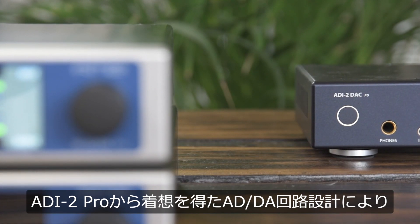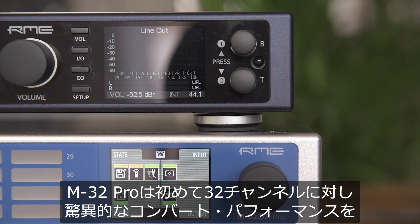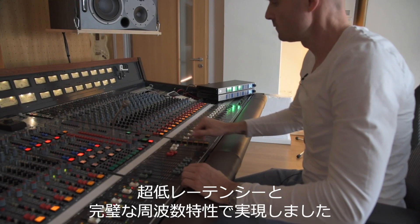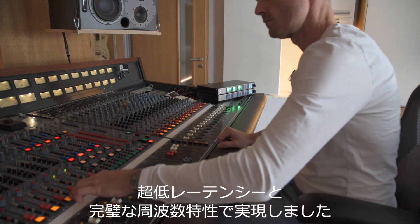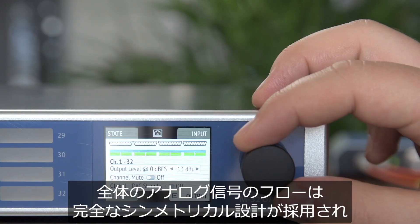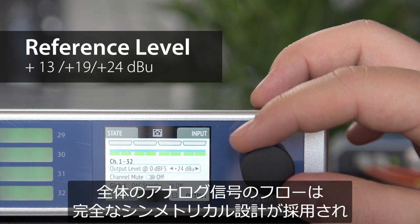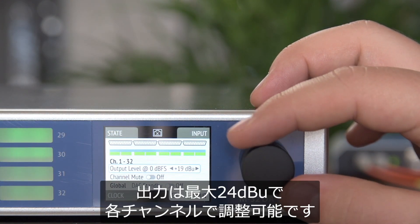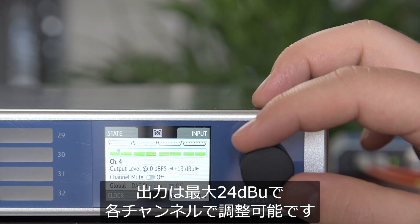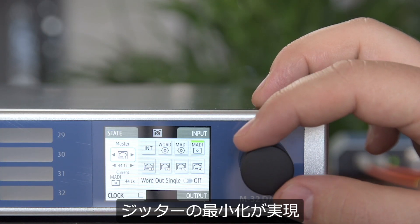Inspired by the ADI2 Pro reference ADDA circuit design, the M32 Pro delivers stunning 2-channel converter performance to 32 channels for the first time, with extremely low latency and perfect frequency response. The entire analog signal flow is fully symmetrical and allows for up to 24 dBu at the output stage, adjustable for each channel. And with the implementation of SteadyClock FS, minimum jitter can be achieved.